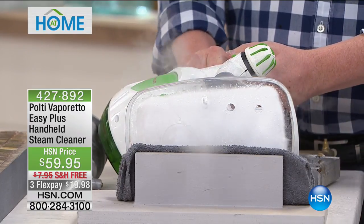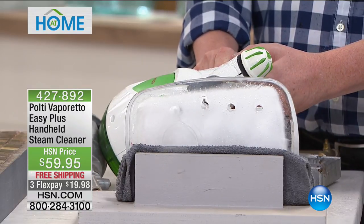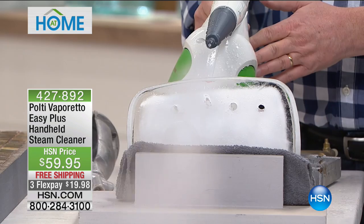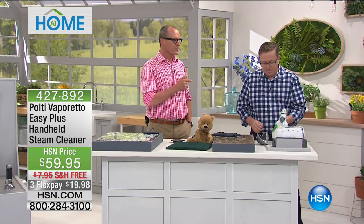200 mils of water converted into high-powered, pressured, hot 275-degree steam is going to cut through all those surfaces — the grit, the grime, the slime, the buildup. It's going to clean, sanitize, deodorize, beautify, and protect your surfaces. This is $59.95 with free flex pays and free delivery.